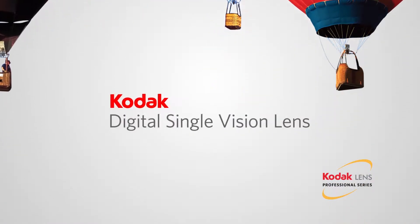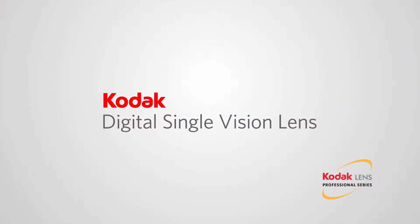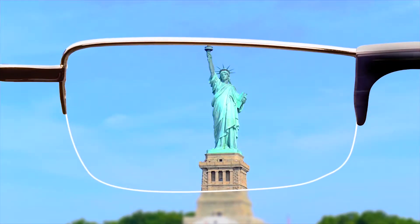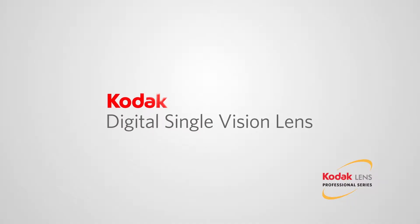If you're nearsighted or farsighted, Kodak Digital Single Vision Lens is the perfect solution, providing vision correction for one viewing distance, whether far or up close. Ask your eye care professional about Kodak Digital Single Vision Lens today.